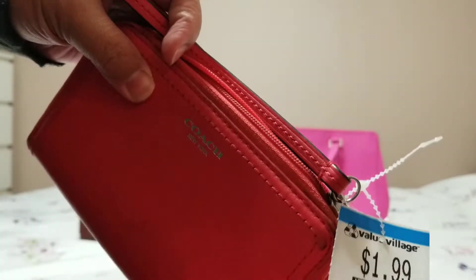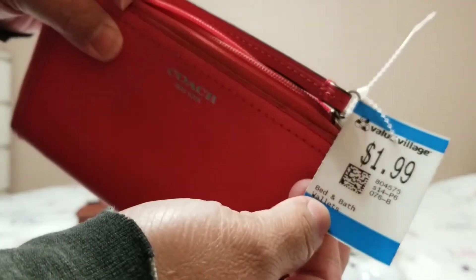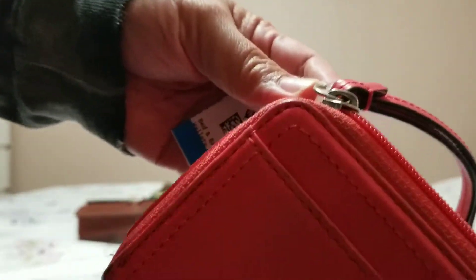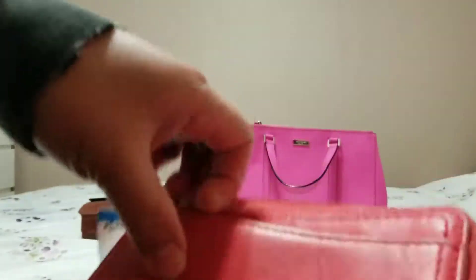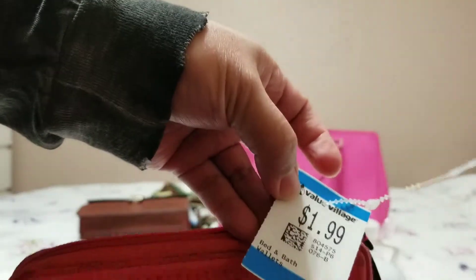This one is authentic. The lady at the store said it's not authentic, but I believe she's wrong, because there is a YKK on the zipper and there's a small tag inside. It's a bit dirty, but for $1.99 it's Coach — that's an awesome deal.